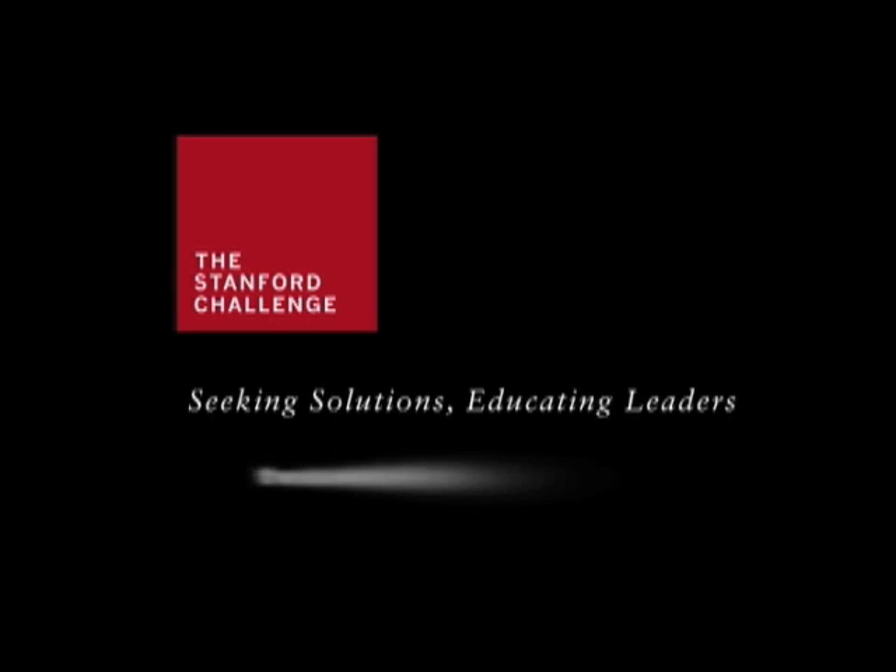We have made tremendous progress. We're not done yet. And of course, the Stanford Challenge is about a transformation that will go on long after we're done with this campaign, as the university goes forward to try to maximize its positive impact on the world.